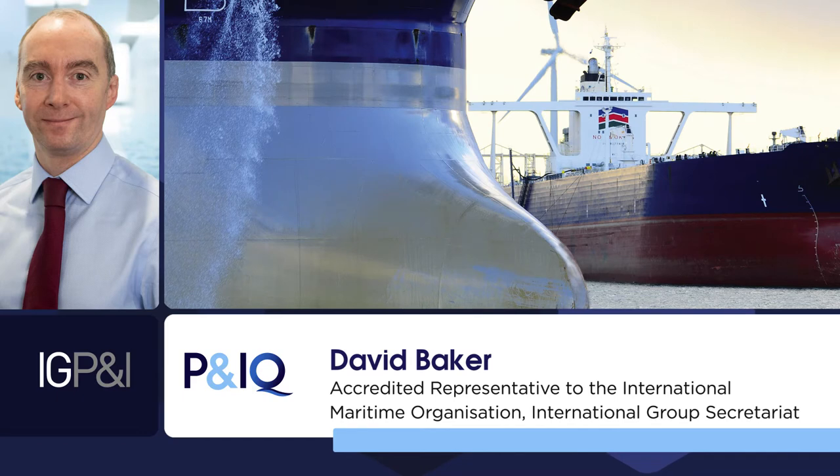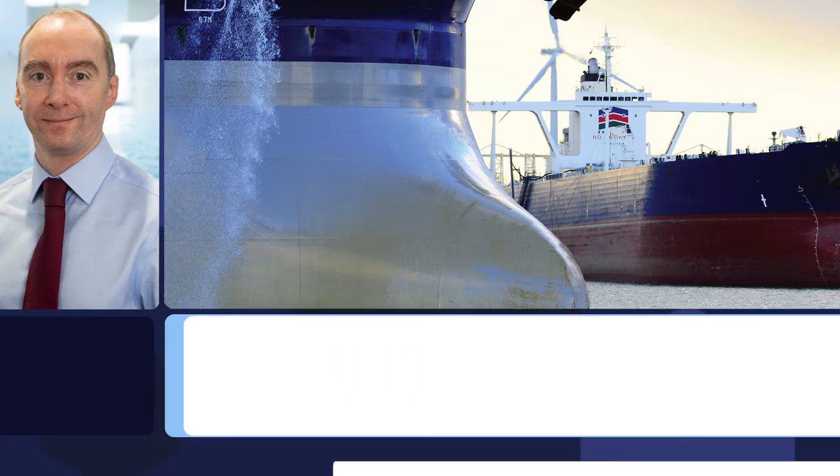Hello, my name is David Baker. I work for the International Group Secretariat and I am the International Group's accredited representative to the International Maritime Organization, the IMO, and we edit the textbook for Module 1 of the P&I qualification, as well as overseeing the questions and answers related to this part of the course.